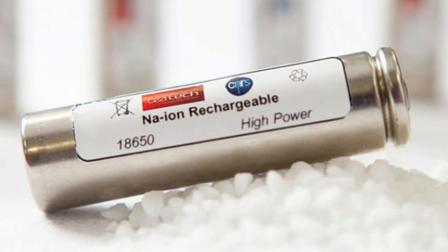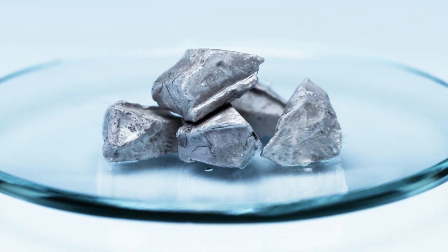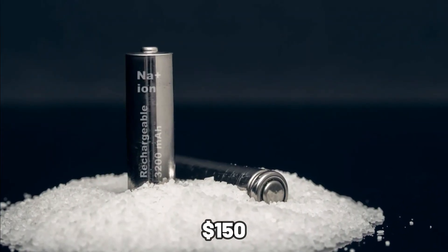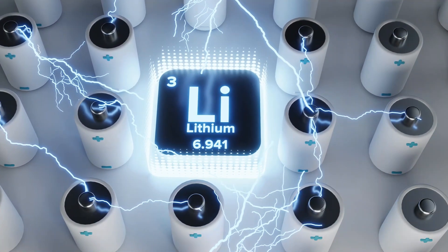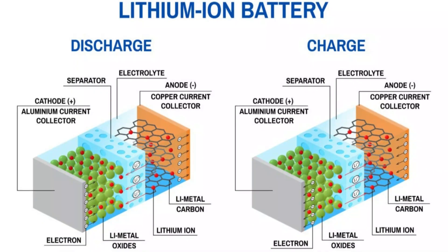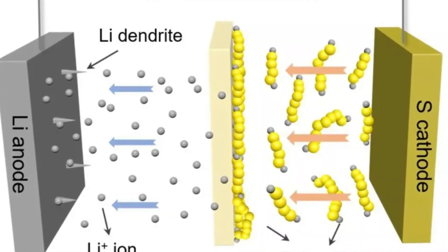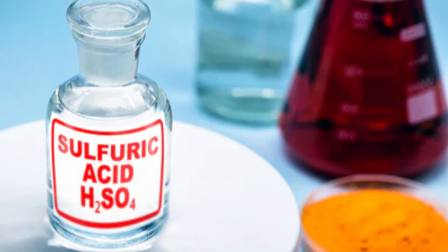Sodium-ion batteries are one of the most recent rechargeable batteries to hit the market in recent years, with research ongoing for decades before they reached market. Because sodium is far less expensive and found in much greater quantities, these batteries are an excellent substitute for lithium-ion batteries. One tonne of sodium costs only $150, but one tonne of lithium is over $20,000. The fact that lithium cannot be extracted in its elemental state also presents a primary challenge — it must be isolated from other components before use.